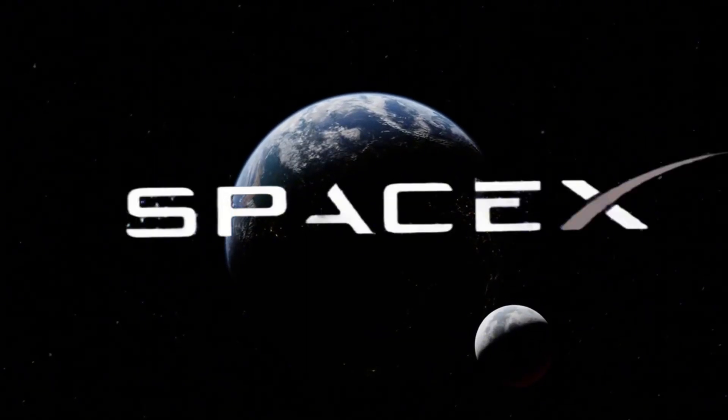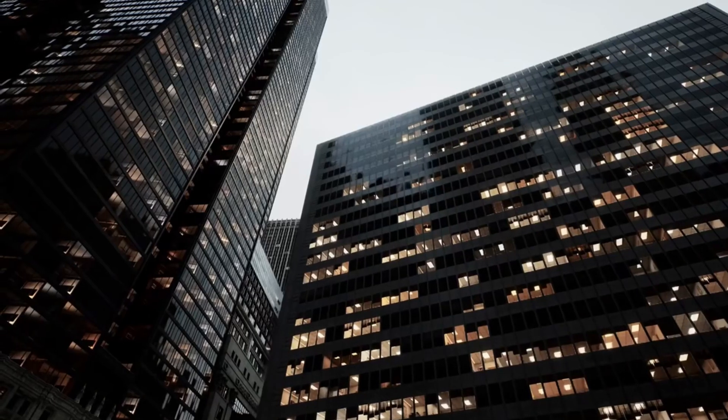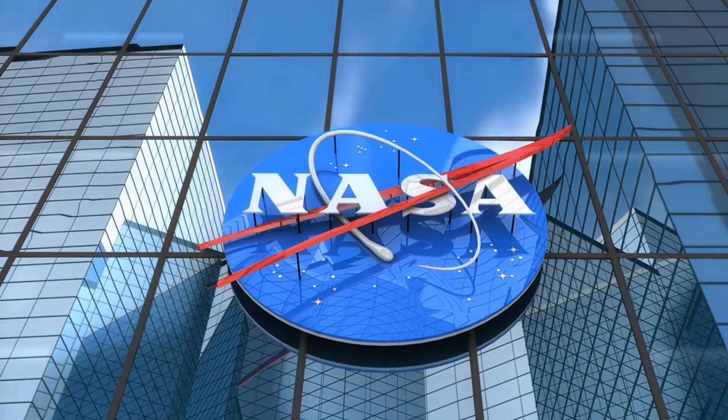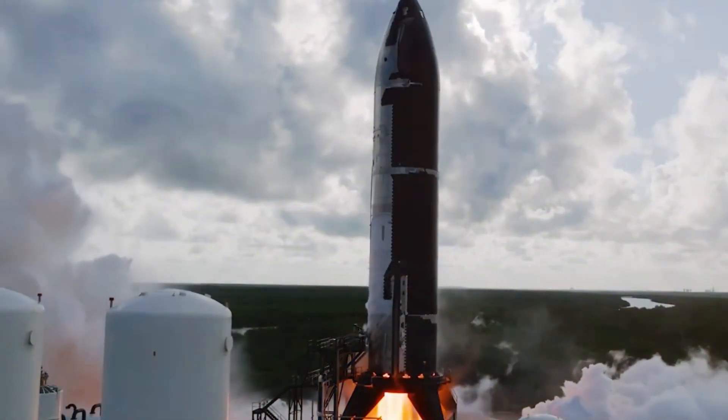Breaking news from SpaceX. In a stunning development that's sending shockwaves through the aerospace industry, Gwynne Shotwell has just achieved what many thought impossible with Starship Flight 6. While most know Elon Musk as the face of SpaceX, it's his trusted president and COO who's been quietly revolutionizing the company's relationship with federal regulators, fundamentally transforming how private space companies work with government agencies. Her diplomatic mastery has secured lucrative NASA contracts and gotten Flight 6 approved faster than any previous Starship launch.